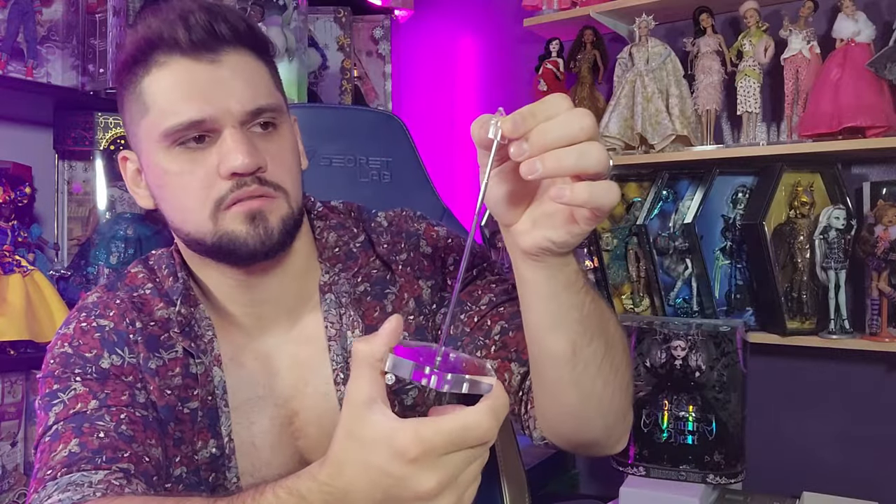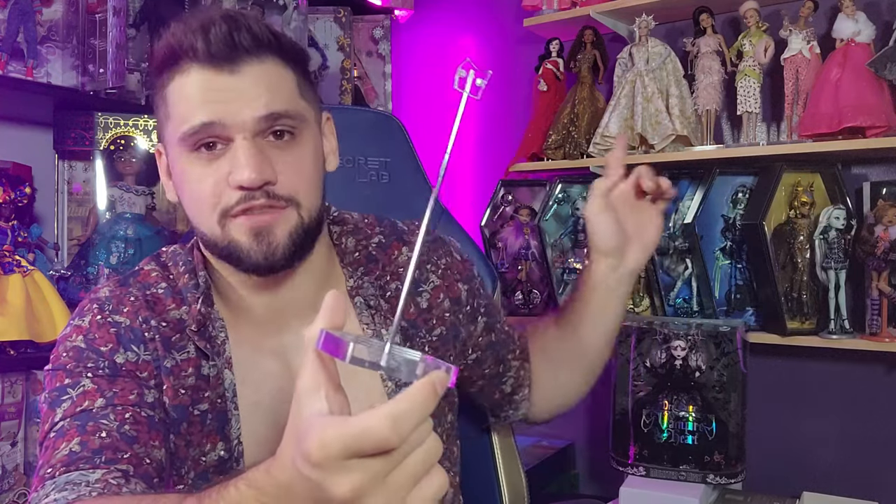It is a saddle stand — that's fine though with a dress like this it shouldn't be a problem. Integrity Toys dolls always come with these nice telescoping stands. They do a lot of saddle stands. The only problem is if I bumped into that shelf up there, literally all of those dolls would fall — they're all on saddle stands and those are very expensive, so I'd be really upset.